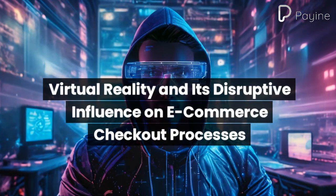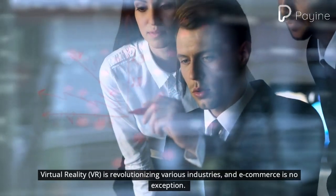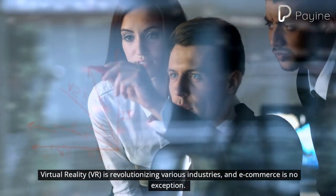Virtual reality and its disruptive influence on e-commerce checkout processes. Virtual reality, VR, is revolutionizing various industries, and e-commerce is no exception.